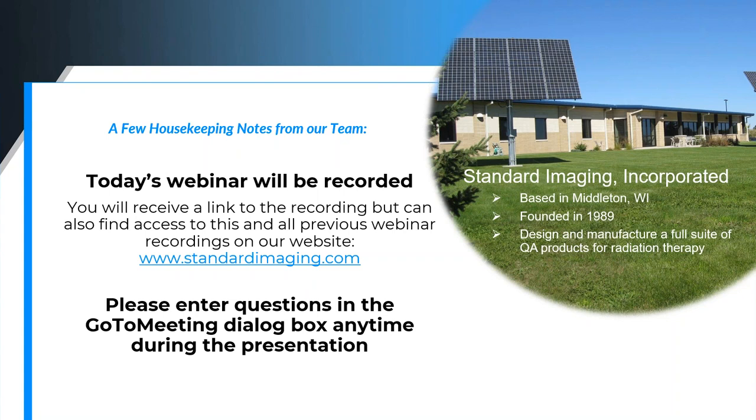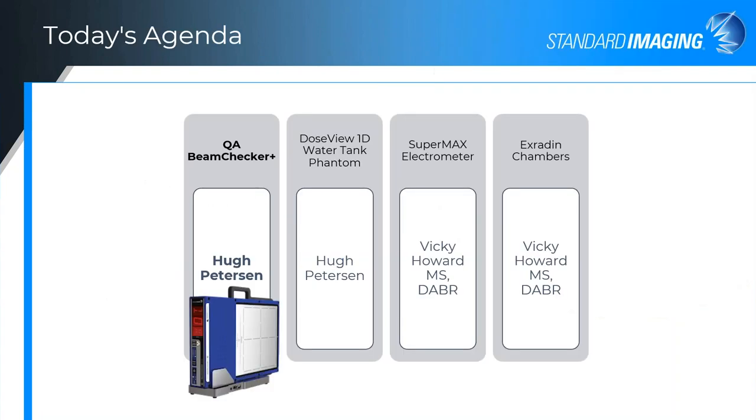We're planning on doing an essentials session on those phantoms upcoming as well, so keep an eye on our website for those. Today I want to get moving into our radiation therapy essentials. We're going to touch quickly on four of our lines: our QA Beam Checker, which is our daily QA device; our DoseView 1D water phantom; our Supermax electrometer; and our X-Rayed line of ion chambers.